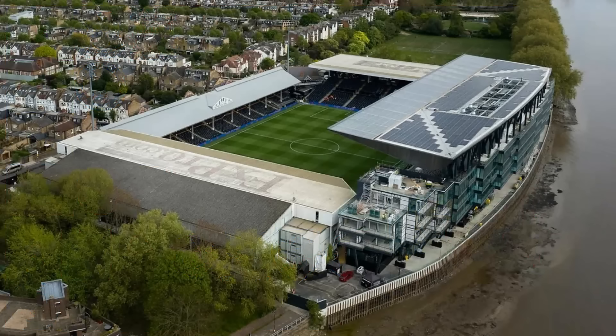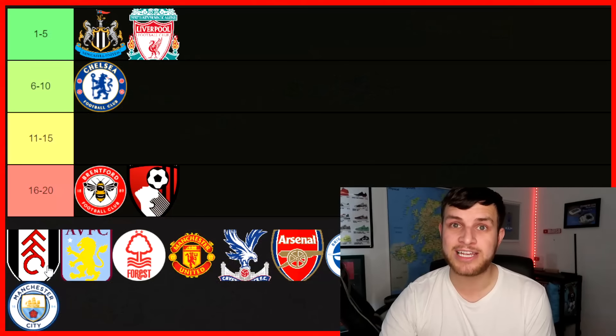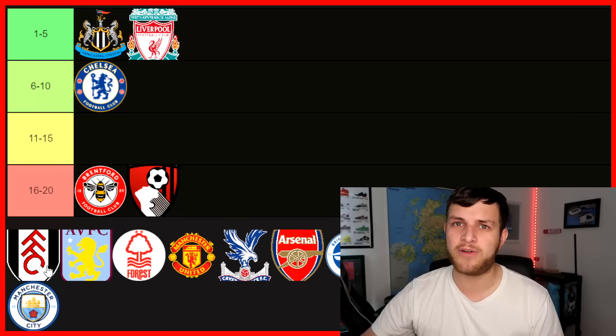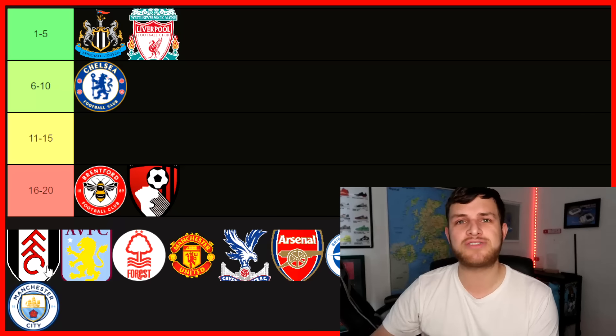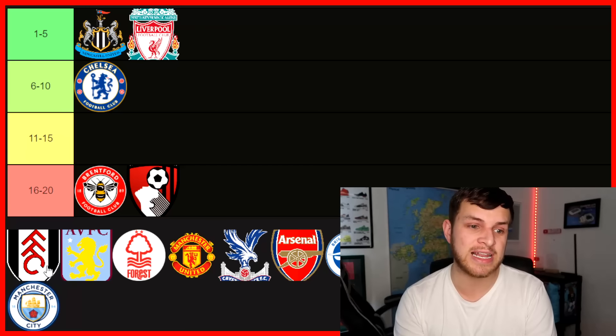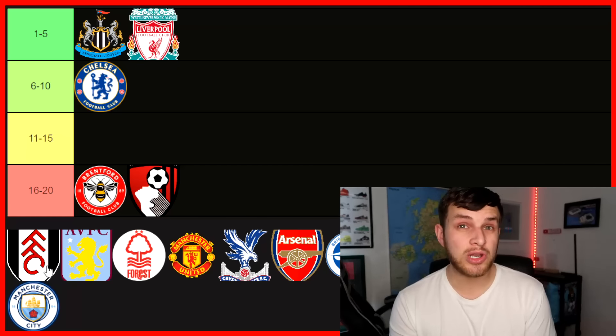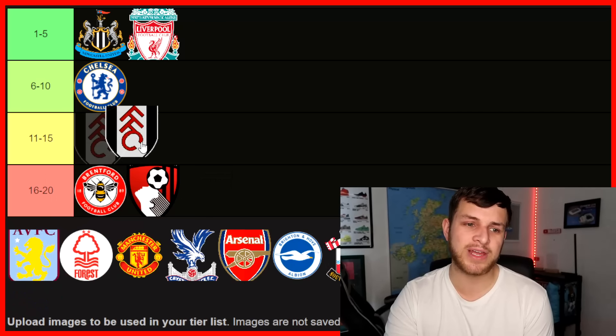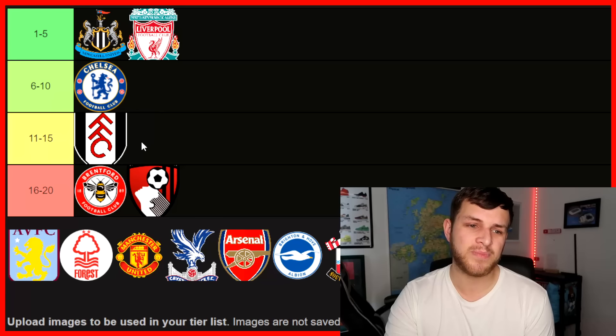Next up, you've got Craven Cottage, which has had some redevelopments. I think it's a nice, pleasant stadium. I really like the location, actually. I don't believe there's a tube station that close — it's a bit of a walk — but it is right on the Thames, there's a couple of parks nearby, and it's a nice area of London. In terms of atmosphere, it can fluctuate. I do like that the away end is behind the goal. I'm going to put Fulham in this category — they do get quite a bit of slack for the clappers, but in terms of Premier League stadiums, I'm putting it here.